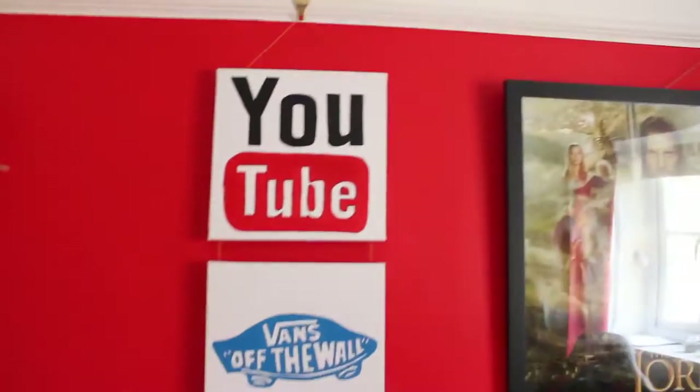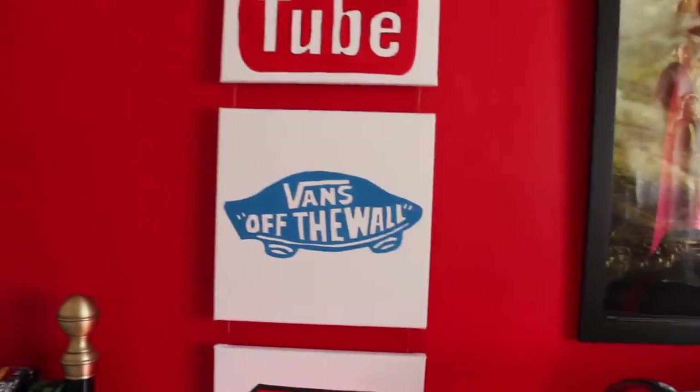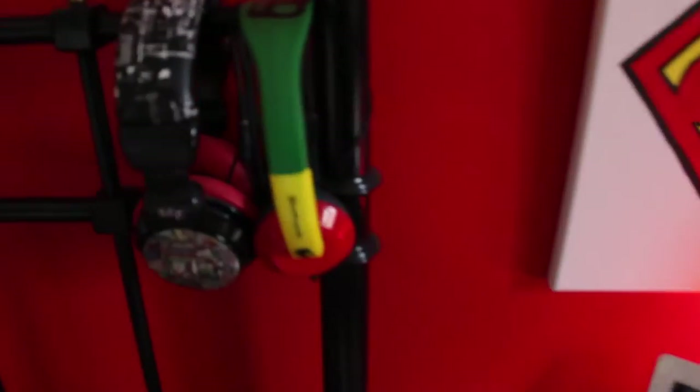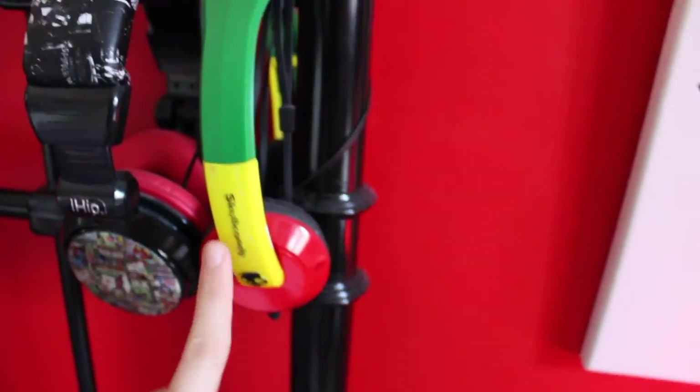Here are three canvases I painted a while ago — I've got a YouTube one, a Vans one (I don't really know why I did that one because I don't really like Vans that much), and then a Superman one. I also have two pairs of headphones here which I never use — I don't think I've even used these headphones, but I just keep them anyway. I have some Skullcandy ones as well.